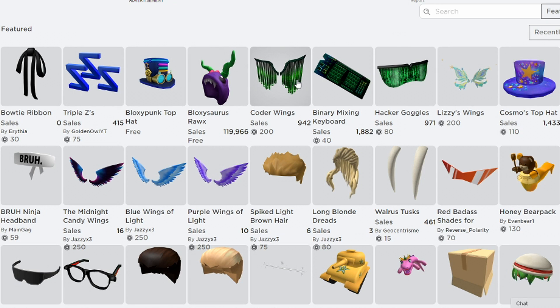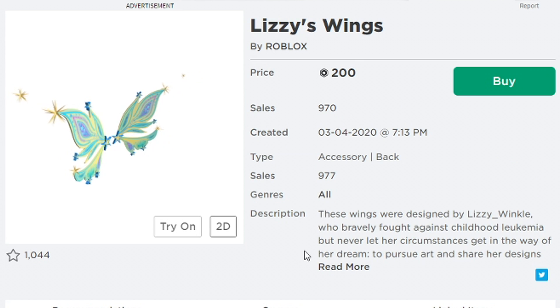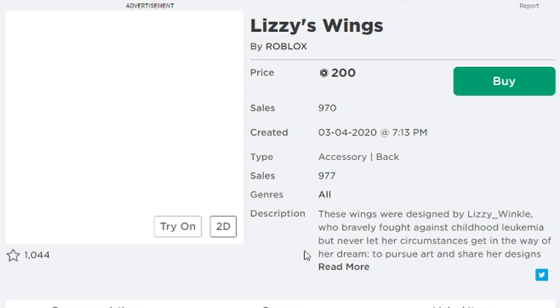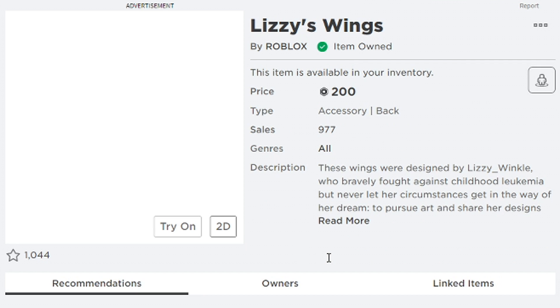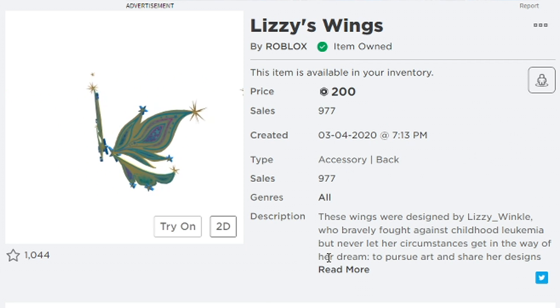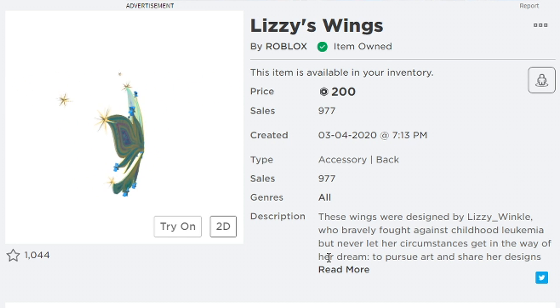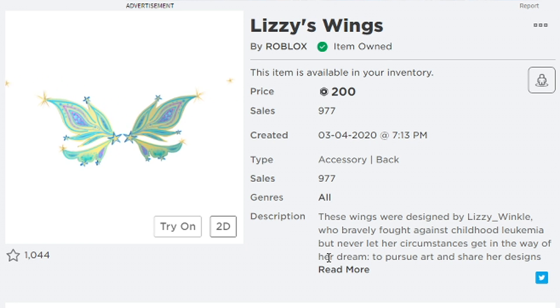There's also the Make-A-Wish Foundation items that you can buy, and they'll be donating to charity. I might as well buy these wings right now for Make-A-Wish — that goes directly to charity, so we're doing something good. Hopefully this video helped you out. Make sure to leave a like and comment down below what your favorite hat is for this Bloxy event, and I'll see you guys in the next video.